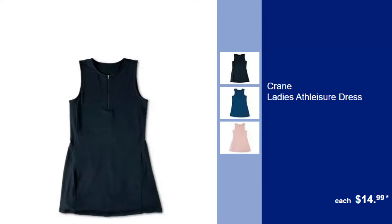Crane Ladies Athleisure Dress, $14.99. Stay comfortable and chic in this versatile athleisure dress, suitable for both active days and relaxed moments.